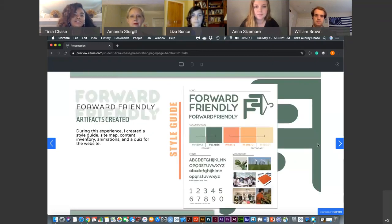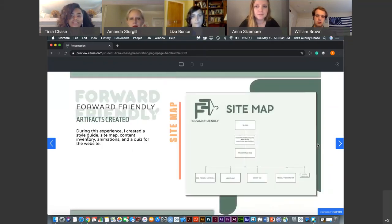During this experience I created a style guide, site map, content inventory, animations, and a quiz for the entire website. The style guide is an overall layout of how the website will be presented through colors, fonts, and imagery. The site map is basically a directory for the website, allowing you to plan out how you want the website to flow. We have the splash page, which is the introductory page to Forward Friendly, and then a quiz that's highly recommended to take to engage with the content fully.